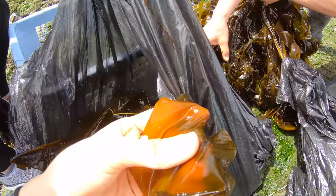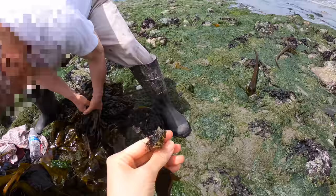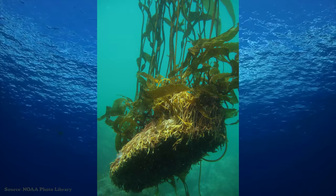You know these stems in the middle — in the beginning of May, those are softer. This is the root! So we just put it back over there so it grows. Later I learned that these root-looking things are called holdfast.